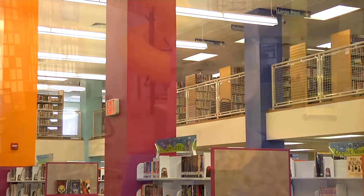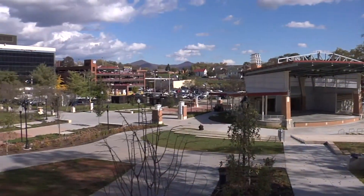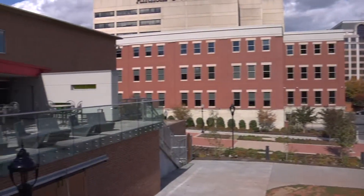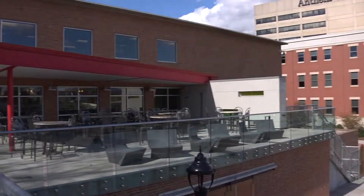I think it's two-fold. One is to create a space for everyone, and I think we've definitely achieved that. The other is to connect to the park. We now have access off the back and we have windows that didn't exist before, so you can really experience the park as well.